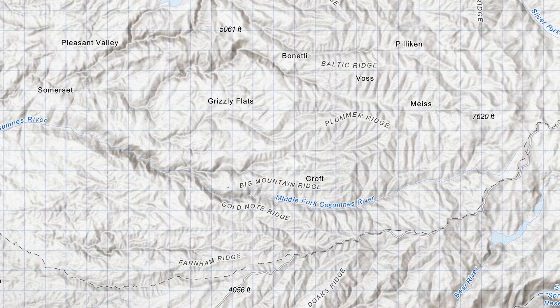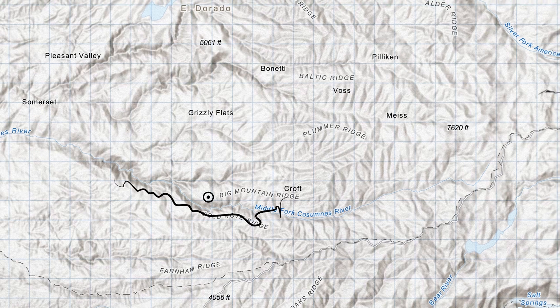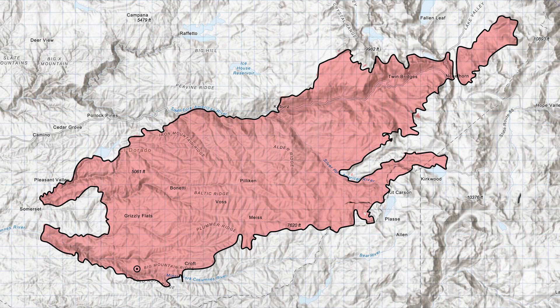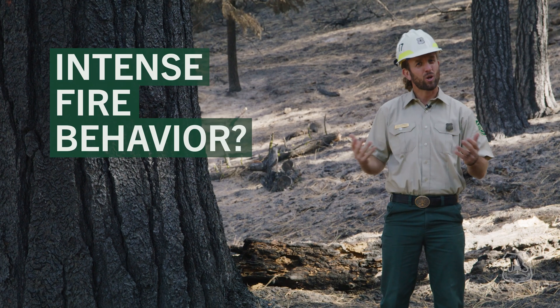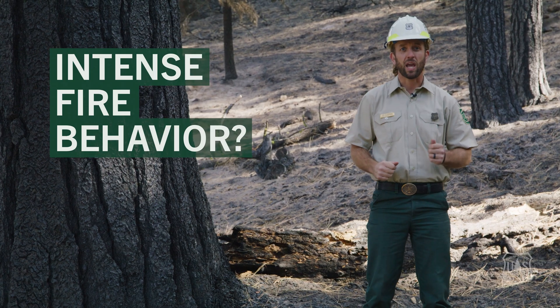The Caldor Fire started near Omo Ranch on August 14th. Within days it was making explosive runs of 10 to 40,000 acres a day. The question is why? Why this type of intense fire behavior?